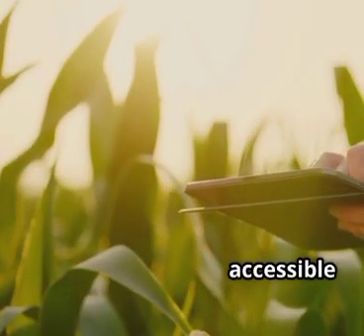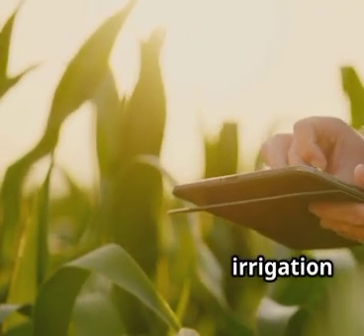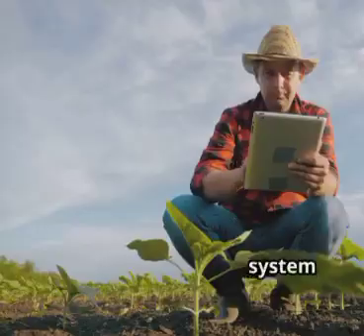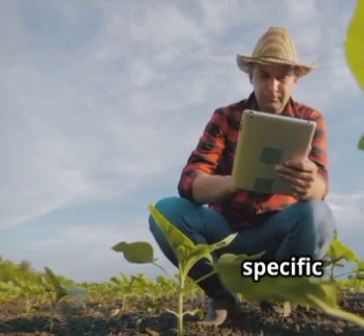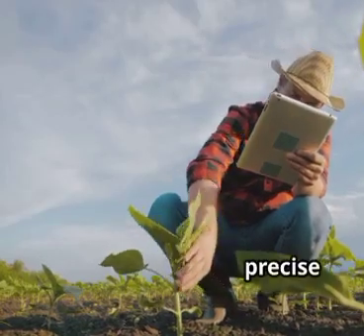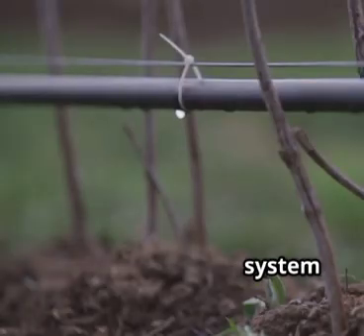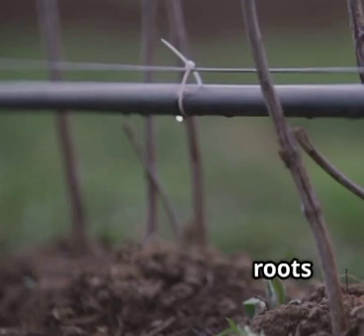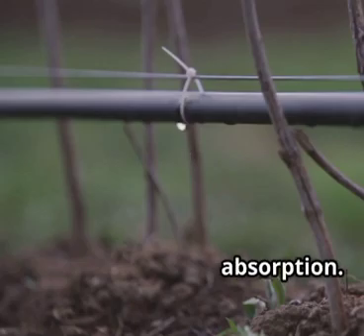This data is also accessible through a user-friendly phone app, putting the power of informed irrigation in the farmer's hands. The system then analyzes everything — real-time weather forecasts, specific crop type, growth stage and historical data — to determine the precise amount of water required. Based on this analysis, the system delivers water directly to the plant roots using efficient drip irrigation, minimizing water loss and maximizing absorption.